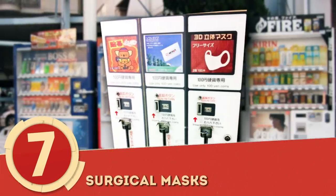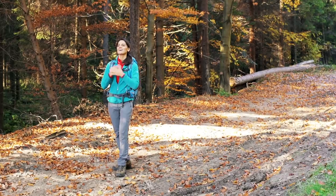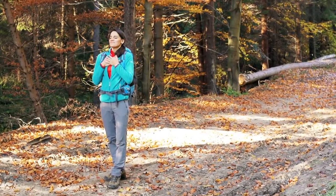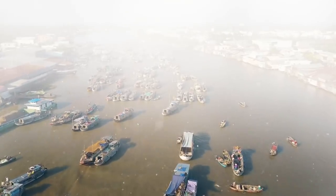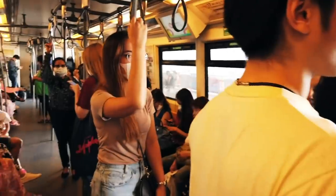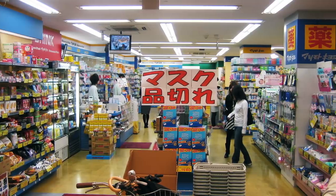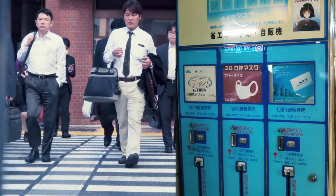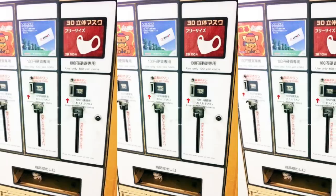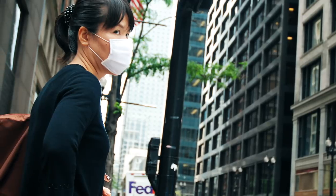Number 7: Surgical Masks. This is definitely something that we might have a hard time relating to. In the United States, we take clean air for granted. In countries like Japan and other countries in Asia, they suffer from air quality issues. This is why people frequently wear surgical masks outdoors. Whether they're commuting or going to the store, it makes sense that vending machines are selling their most highly ticketed accessory during your everyday journey. These machines distribute masks for all situations, whether you're avoiding pollen or the black smoke coming from China.